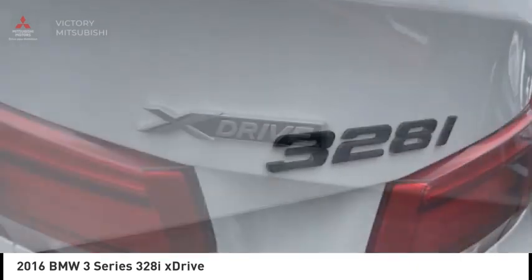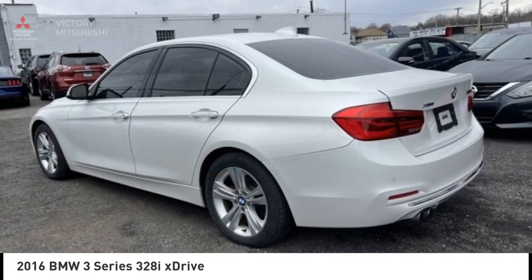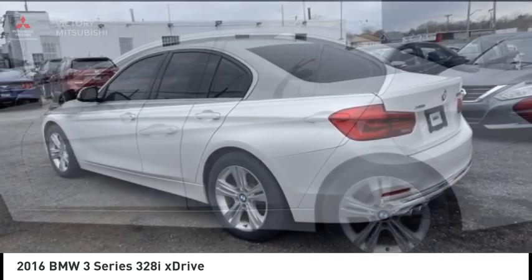Remote keyless entry, fog lights, LED headlights, four-wheel disc brakes. Your new ride is just a phone call away.